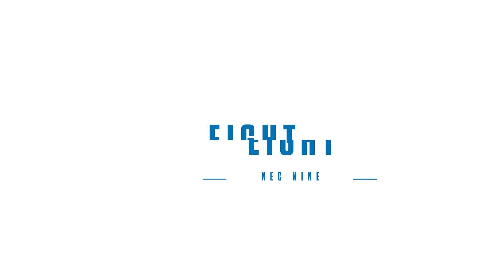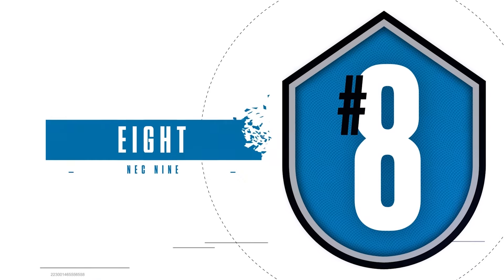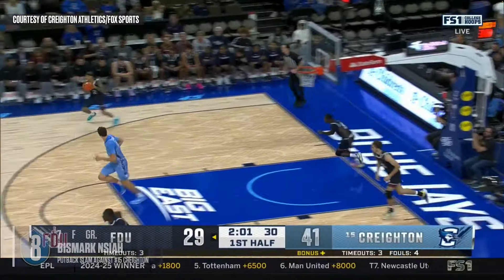Number 8. FDU newcomer Bismarck Messiah wins it back with authority against number 15, Creighton.